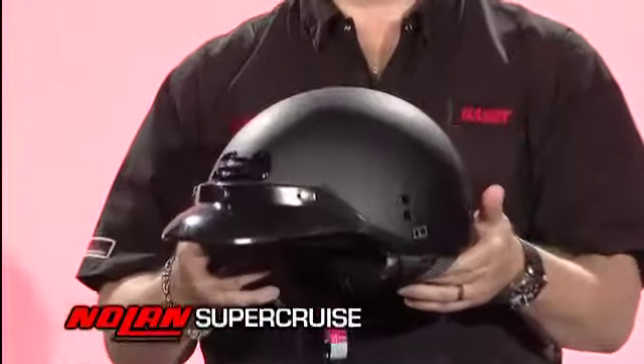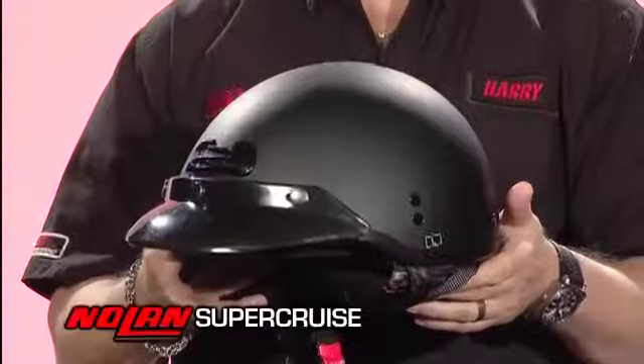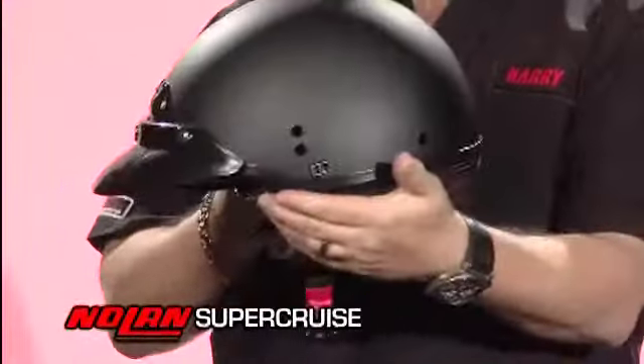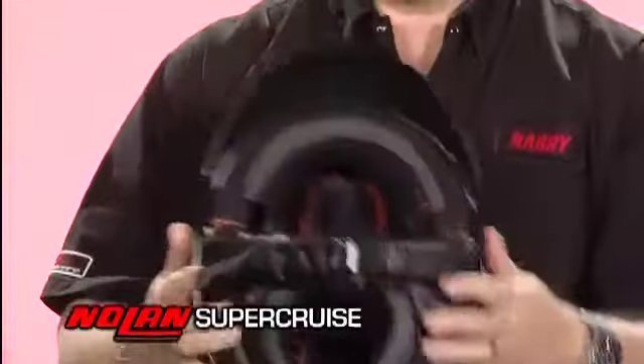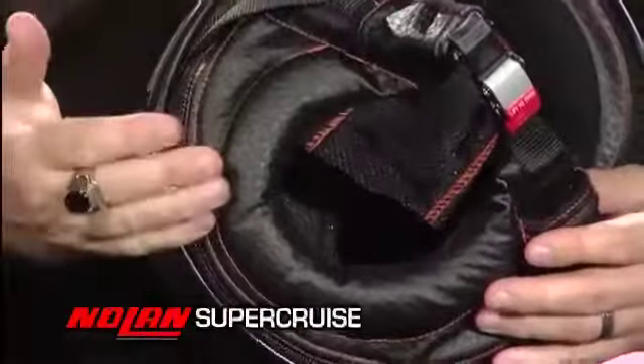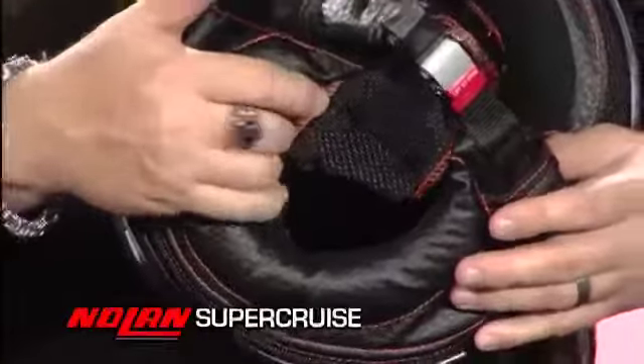The Super Cruise is a dramatically upgraded shorty helmet for the cruiser rider. Basically what we've done is we've taken that traditional shorty helmet look and we've done the lower zip-off skirt in basically a leatherette, very heavily padded.